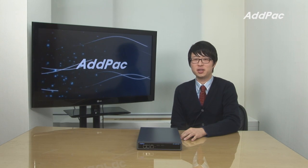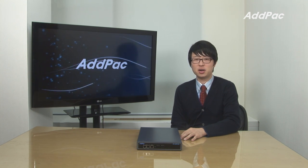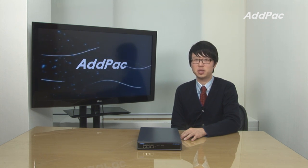AdPak provides highly advanced LMR services to meet the needs of customers. Especially, our LMR gateway has been developed through years of experience from enterprise business and communication markets. For more information on AP LMR gateway, please visit our website. Thanks for watching today.